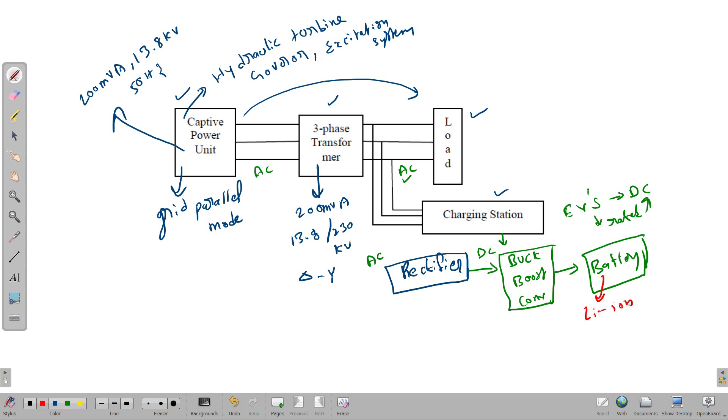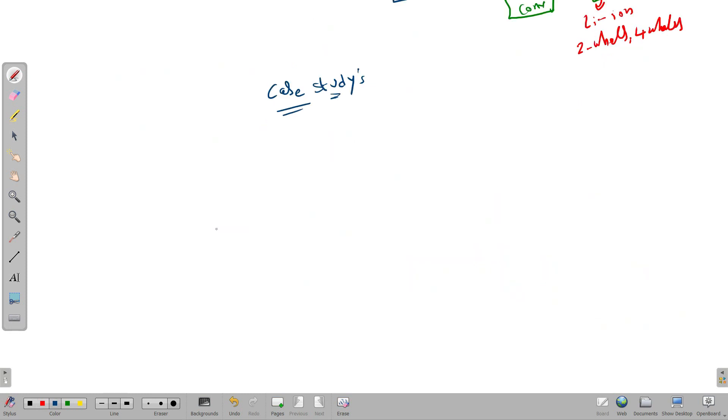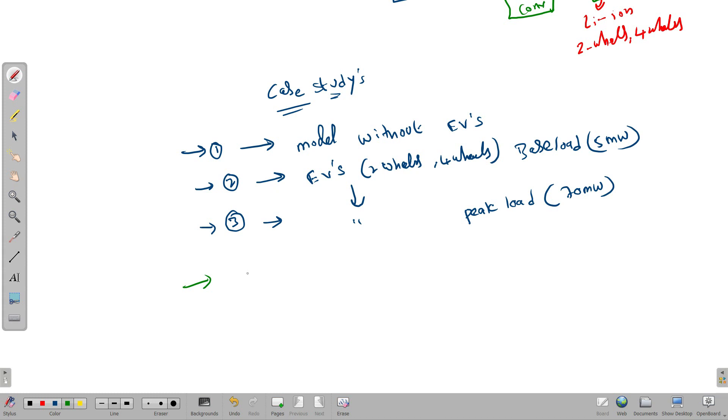We are using lithium-ion batteries designed for two-wheelers and four-wheelers. The two-wheeler battery rating is 48V, 24Ah, and for four-wheelers it is 72V, 100Ah. In our model we are taking a total of 18 electrical vehicles connected to the charging station. We are studying three types of case studies: Case 1 is the model without electrical vehicles; Case 2 has EVs — two-wheelers and four-wheelers — connected with a base load of 5 MW; Case 3 has the same EVs connected but with a peak load of 70 MW.